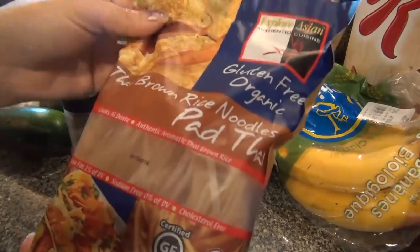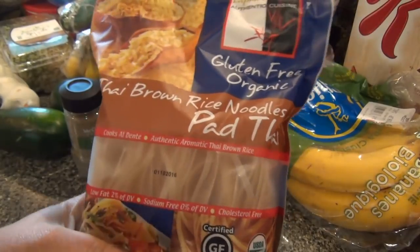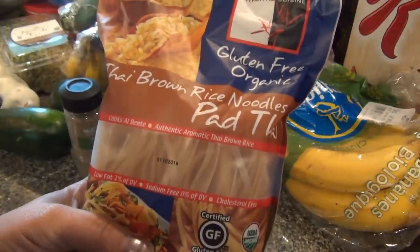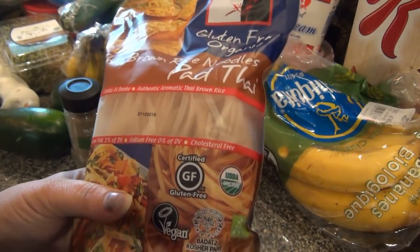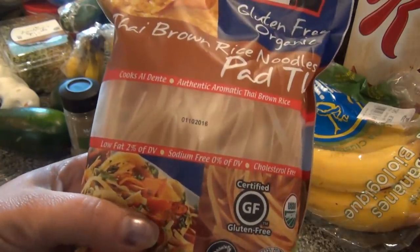This is new at Market Basket — pretty neat too. They had all different kinds: spinach, black bean, red rice, and a few others. The one I got is Thai brown rice noodles, so I wanted to give these a try.